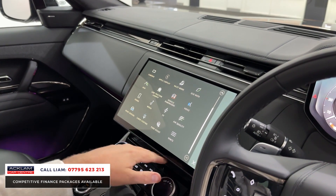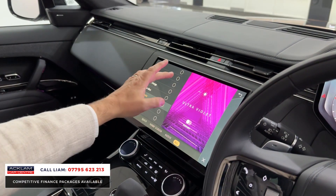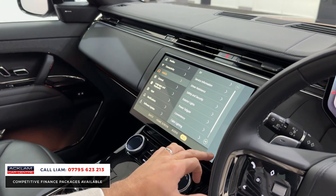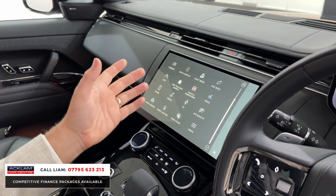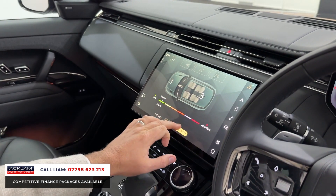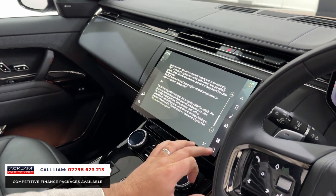Back into the main menu — wireless Apple CarPlay. You've got wireless charging, park assist, cabin lighting on a First Edition — not just the standard one colour, you have all the different colours. So you can go through all the different colours. Back into the main menu, you've then got the air quality option. So this is part of that climate package — all the three different options for air quality.